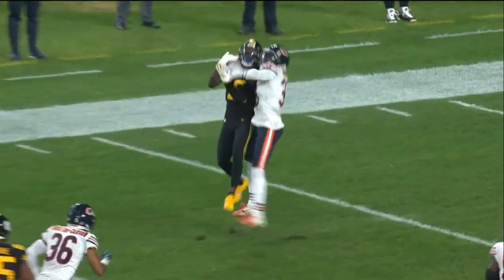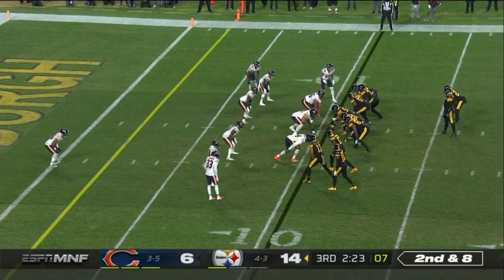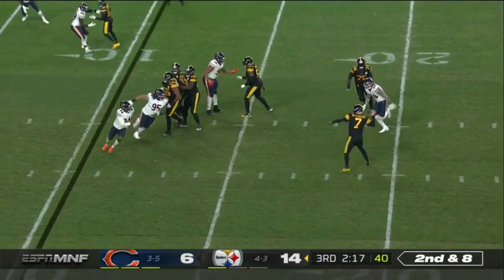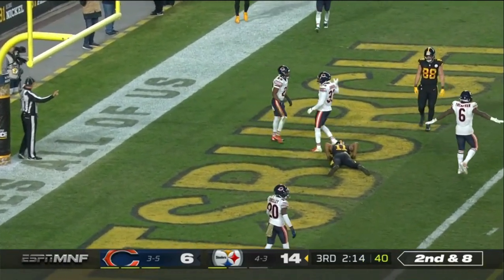One of the things that's underrated is the accuracy of Ben Roethlisberger. I mean, he was quickly able to determine the read in Matt Canada's offense. On second down and eight, Ben to throw — Claypool is beautiful, has all sorts of time — and can't hook up with Claypool.